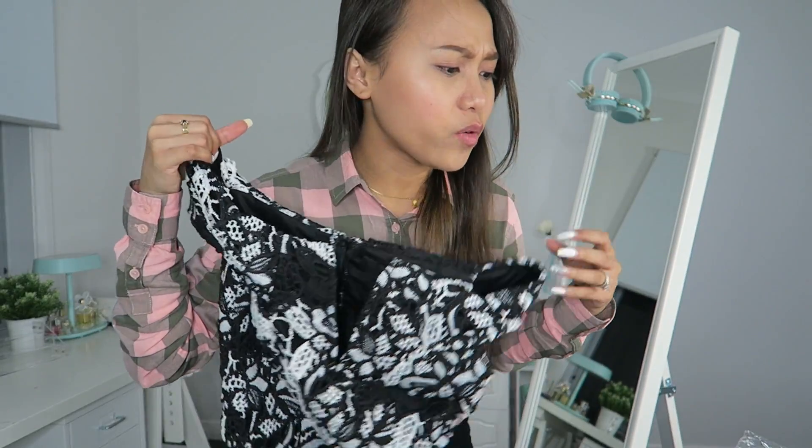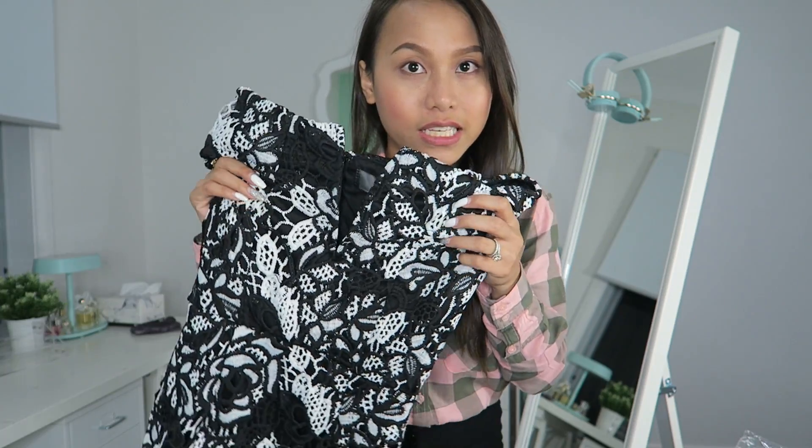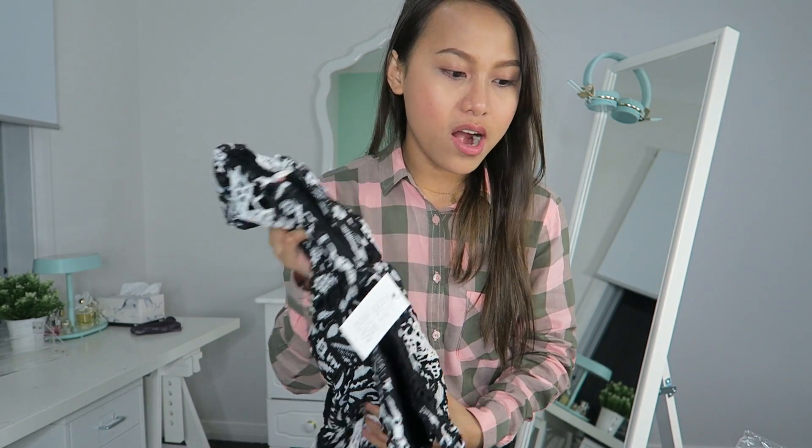I saw the package outside and I really wanted to try it on. I think I ordered five dresses — this is the first one I opened so far and I wanted to film it. I'm actually really happy that I got this order really quickly. I placed my order Friday last week and it's only Wednesday today, so that's only three business days.